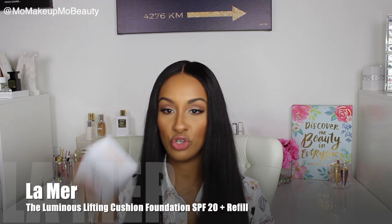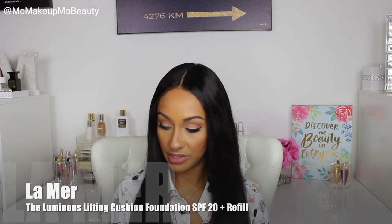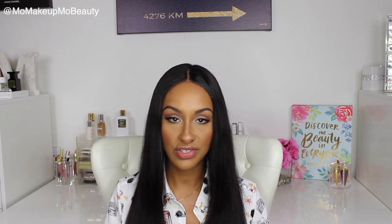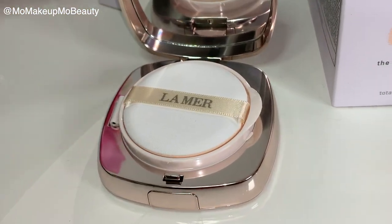I love my La Mer foundation, and they came out with cushions — the Luminous Lifting Cushion Foundation with SPF 20. I got the shades Warm Honey, because I have honey in my normal foundation, and Beige Nude. This is what the packaging looks like — it's got a mirror, a cushion, and a little sponge. I never usually use these kind of applicators, but when it comes to cushion compacts, they're designed for it and they actually work well with the product. So I'm looking forward to trying this out. Definitely be on the lookout for a dedicated video.